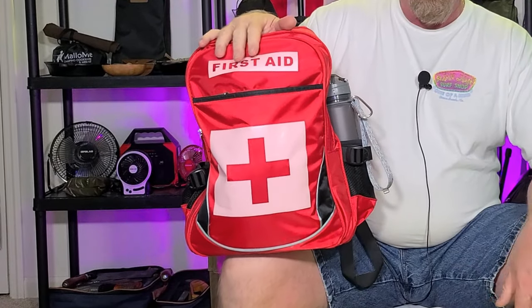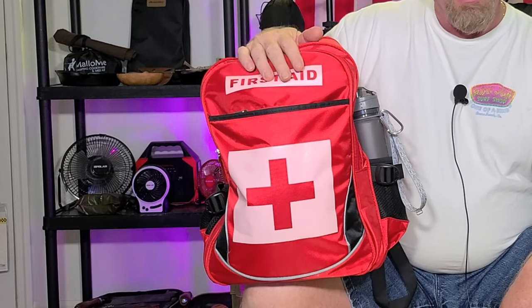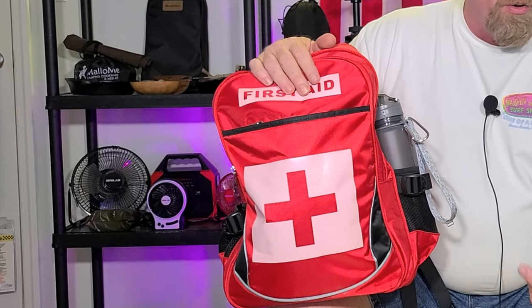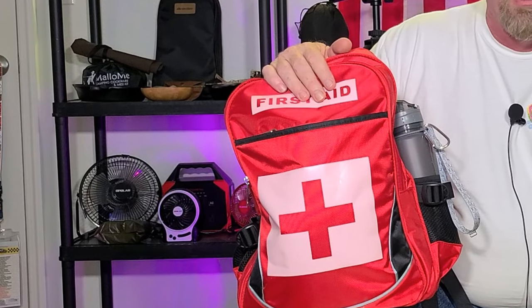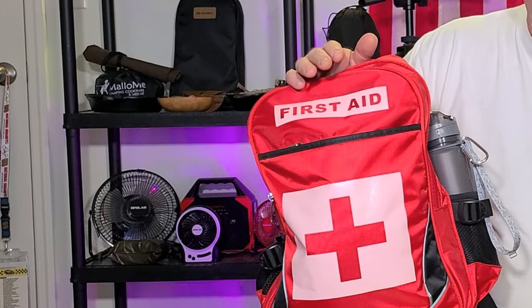Why do I say that you need to make sure that you have a backup for one of these? Let's just put a scenario in place so that you understand what I'm talking about. Say something happens — something majorly happens — and you have to break out your backpack because maybe somebody in your family, or maybe your neighbor, friends, whoever it may be — could be a perfectly good stranger if you have a good heart — and you want to try to help either save their lives or tend to their wounds or their injuries.